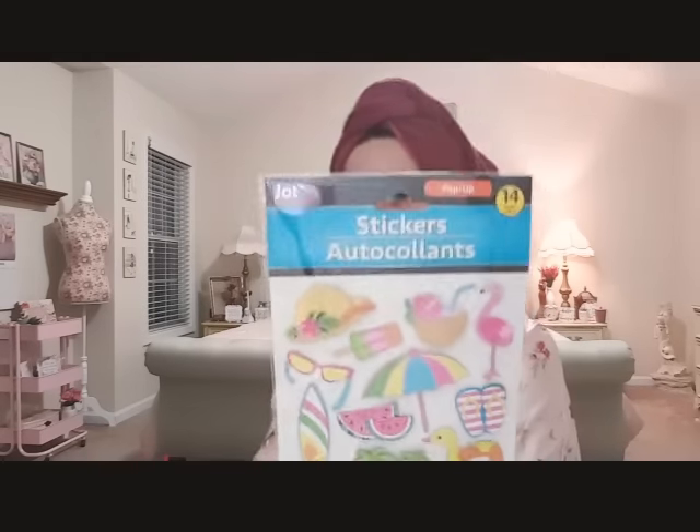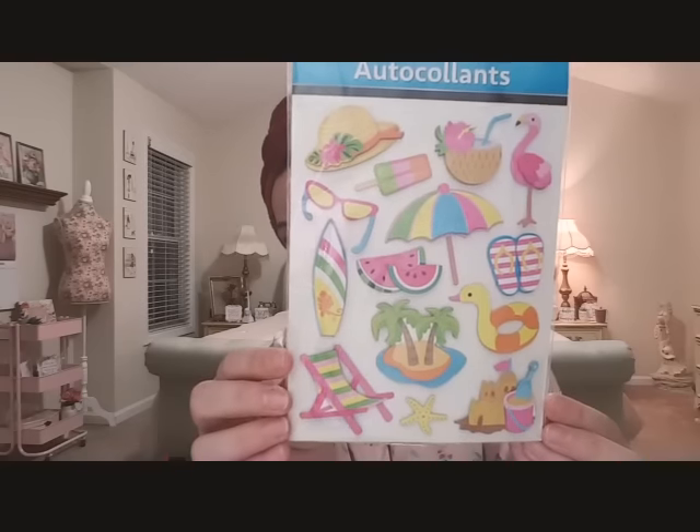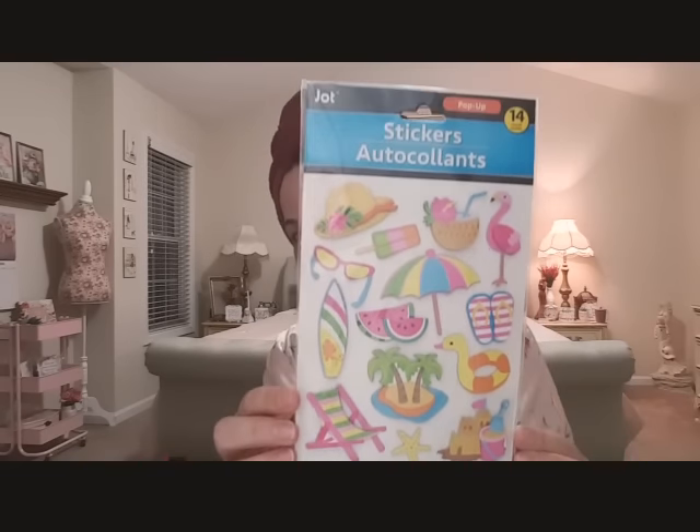I found these cute Jot stickers - they're like beach themed and they have a flamingo. Look at this - watermelon, the floaty, the flip flops, the beach chair. I'm dying, that's so cute.